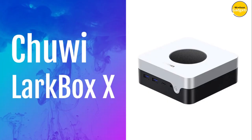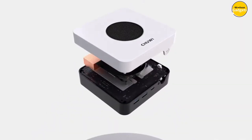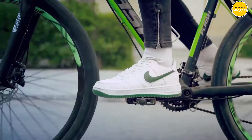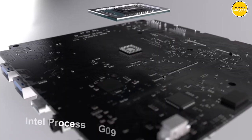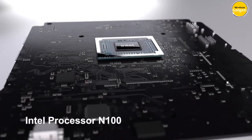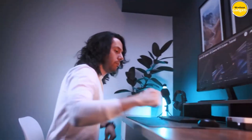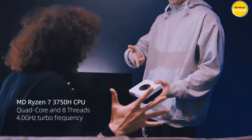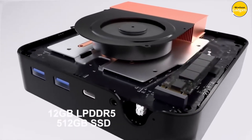Number 5: Chuwi Larkbox X Mini PC. The Chuwi Larkbox X is equipped with the Intel N100 processor, delivering smooth and efficient performance. With UHD graphics and support for 12th-generation Intel processors, this mini PC is ready to tackle any task. With 12 GB of RAM and a spacious 512 GB SSD, say goodbye to storage woes and hello to lightning-fast data processing. Whether you're working on multiple projects or gaming for hours on end, the Larkbox X has got you covered.